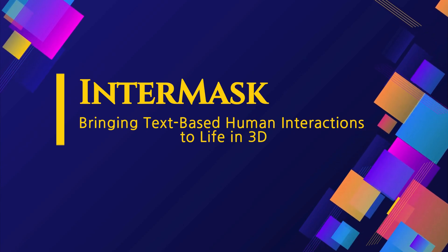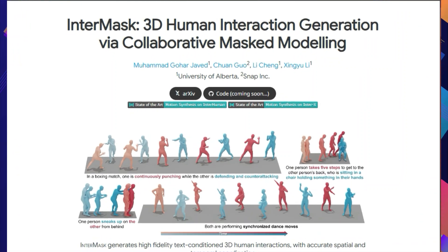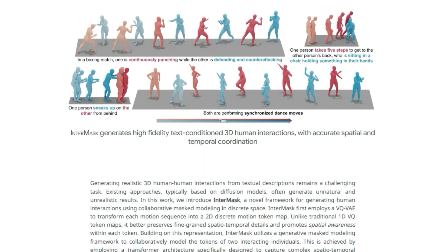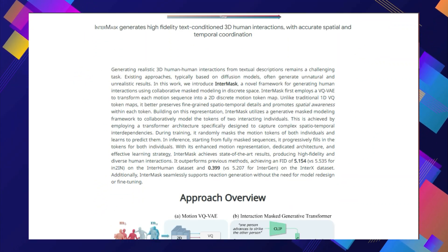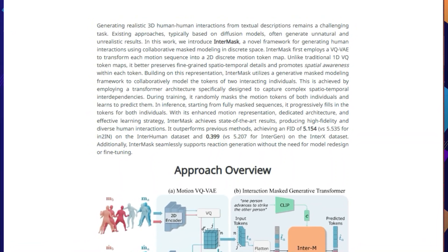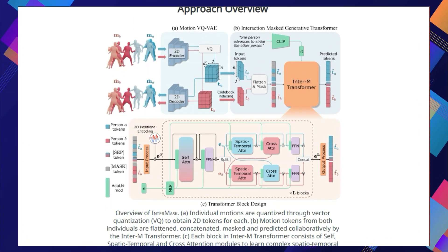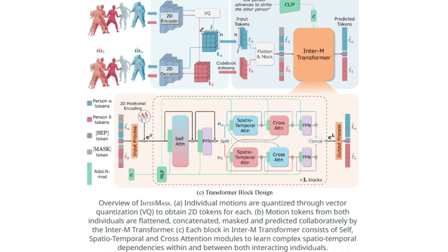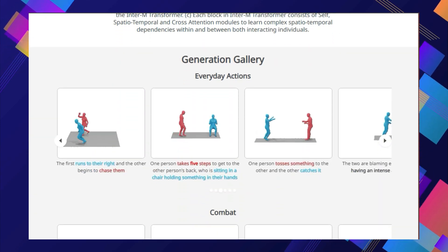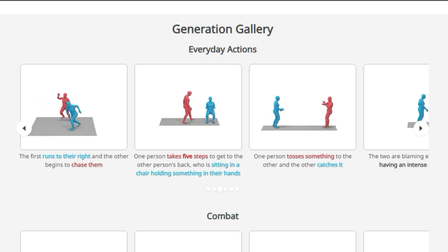Paper number five: Intermask — bringing text-based human interactions to life in 3D. The paper Intermask: 3D Human Interaction Generation via Collaborative Masked Modeling introduces a groundbreaking method to generate high-fidelity 3D interactions from text descriptions with accurate spatial and temporal coordination, making those interactions look incredibly natural. Intermask uses a clever two-step process: first it converts individual motion sequences into a special 2D map using a technique called VQVAE, which helps preserve fine details of movement and spatial relationships between different body parts.